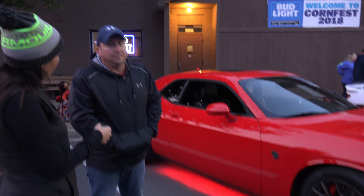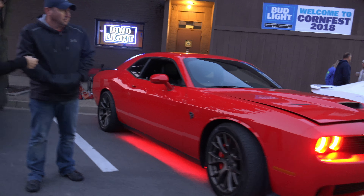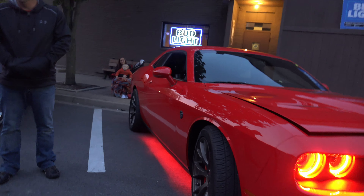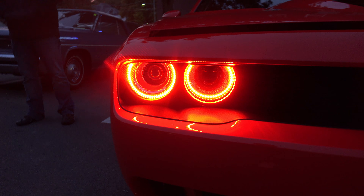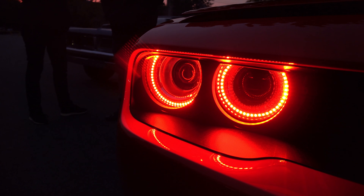Yeah, just little odds and ends — lights and breather system. New tires? Yeah, back tires. What kind of lights did you put on it? LEDs. And did you put the red halos in or did that come stock? Put them in.